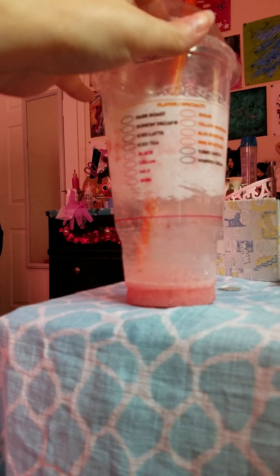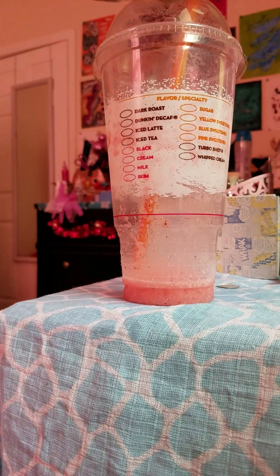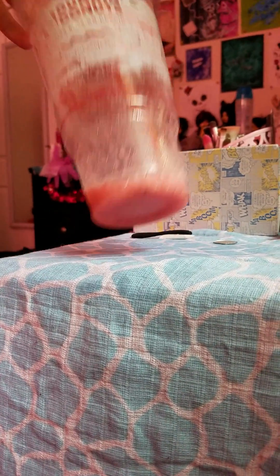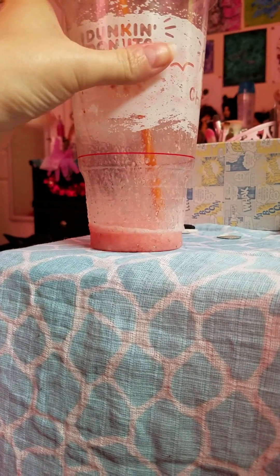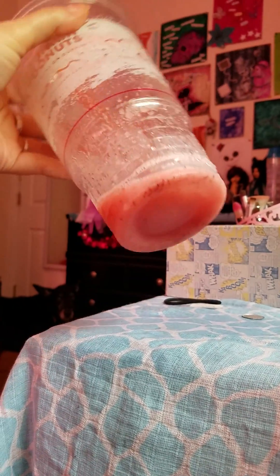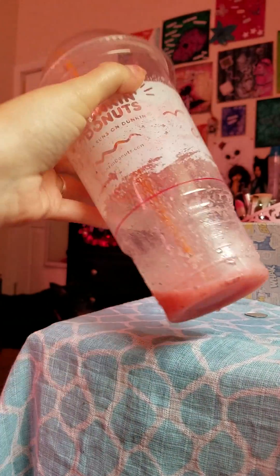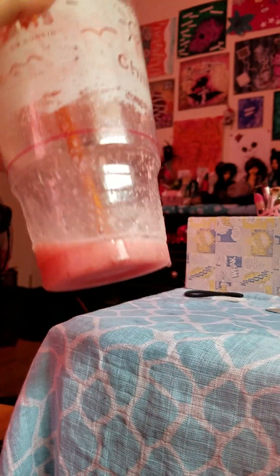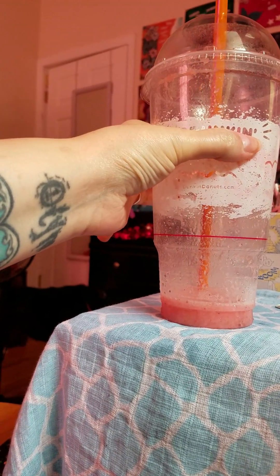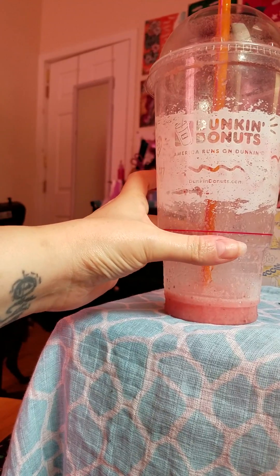Hey guys, today I'm going to tell you about a new drink that I tried that is delicious. It is Dunkin' Donuts strawberry and banana smoothie. I get a large one but I only drink about this much at a time. This is actually from yesterday, and it's now 6:18 and we're almost done with it. I got it yesterday and drank about this much, then this morning drank about that much, and there's about that much left.